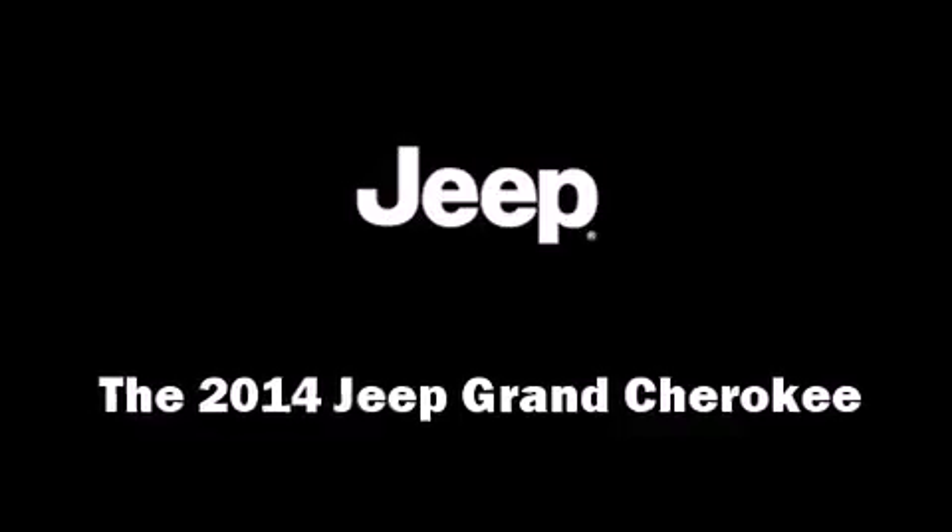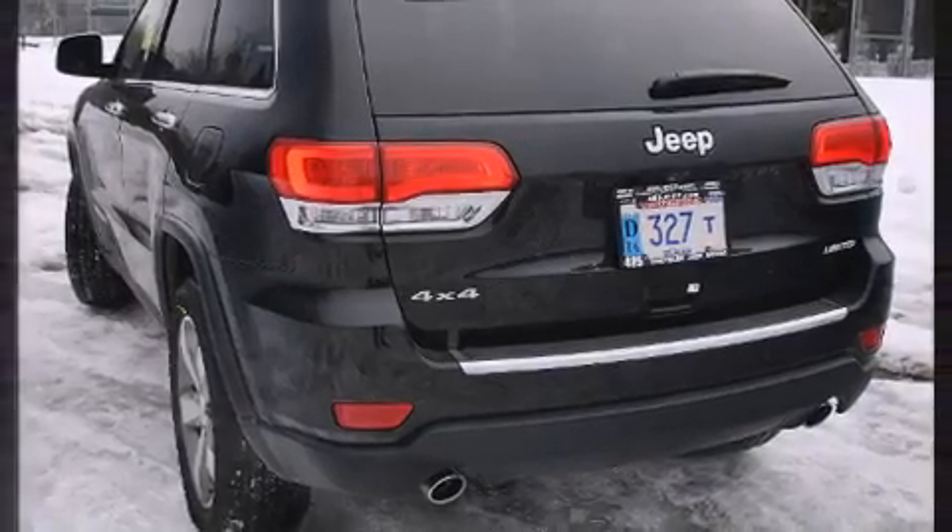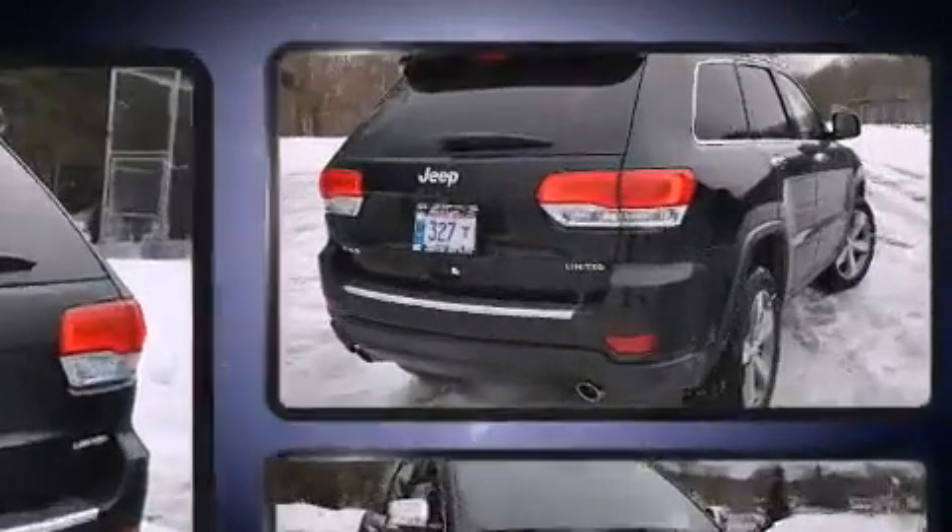Step into the 2014 Jeep Grand Cherokee. It features an automatic transmission, four-wheel drive, and a refined six-cylinder engine.